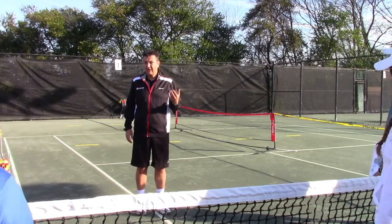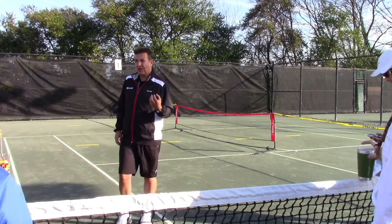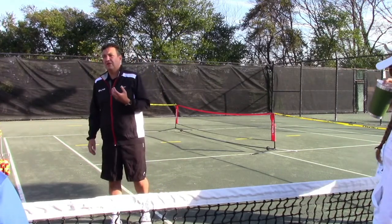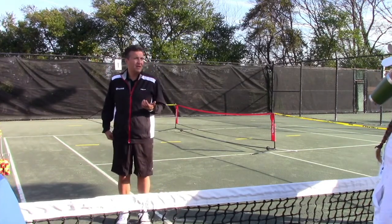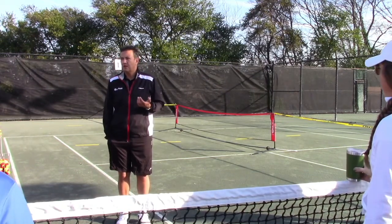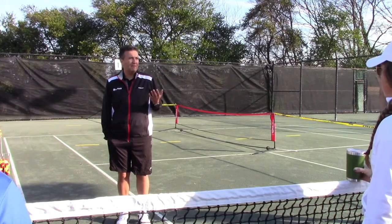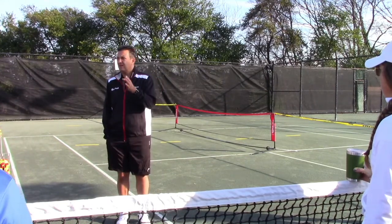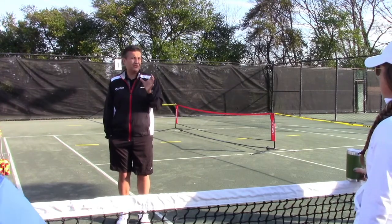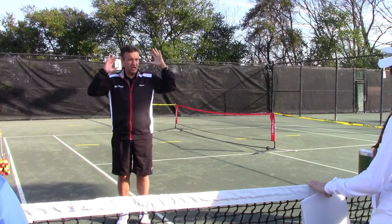We're going to spend quite a lot of time on the physical because you have a certain window to establish physical skills with kids. At 10 years old, your brain does something called synaptic pruning. Sounds very technical — I'll explain it for us tennis coaches. Imagine every movement pattern that you ever do is like a plant, and you stick it in your garden. So your brain is like a garden.